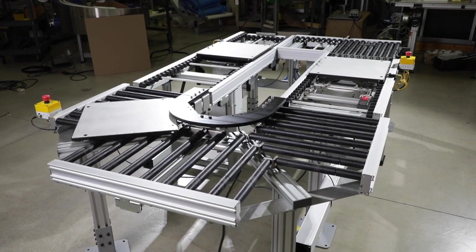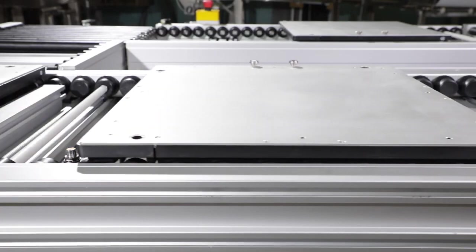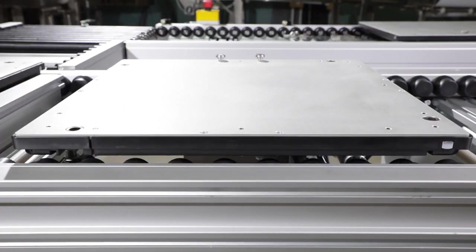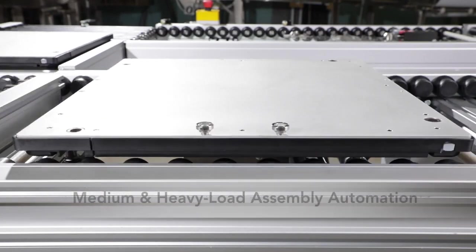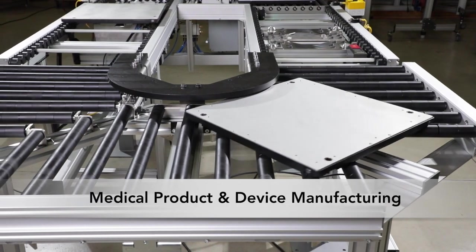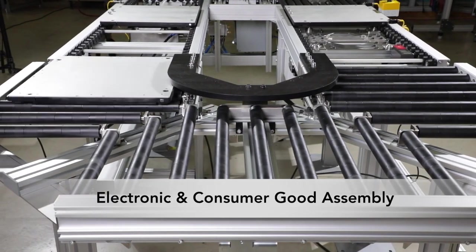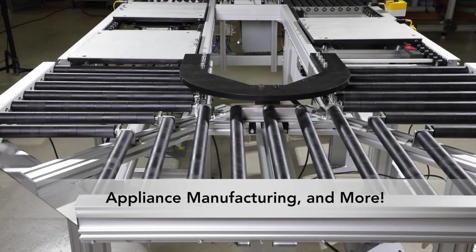Featuring a variety of innovative pallet handling modules and zoning capabilities, the ERT250 is ideal for a variety of industries, including medium and heavy load assembly automation, medical product and device manufacturing, electronic and consumer good assembly, appliance manufacturing and more.